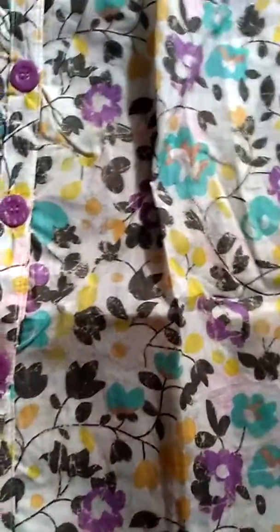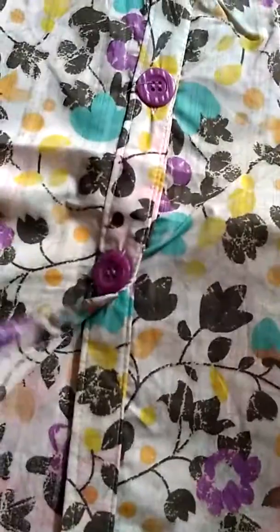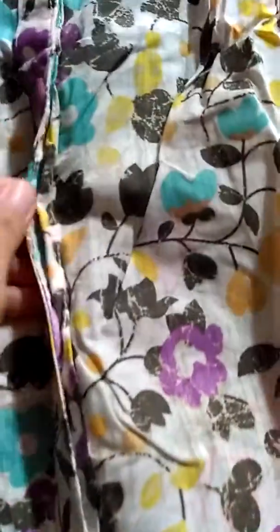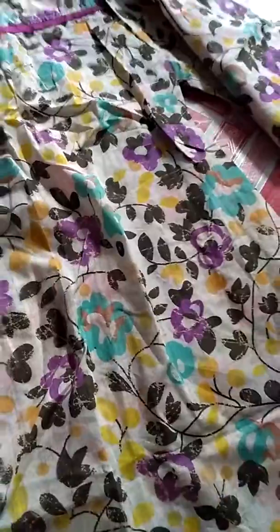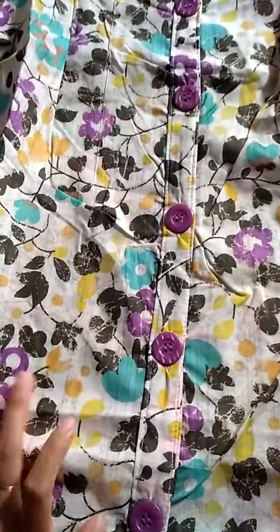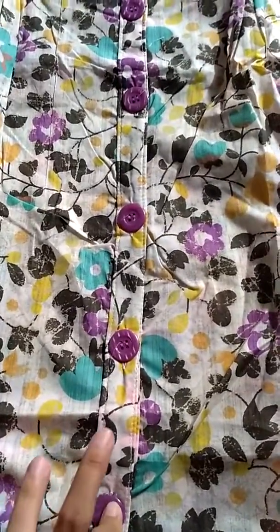Modelnya sangat simpel sekali dan sangat cantik. Ini untuk warna ungu, bisa juga dilihat — jahitannya rapi ya guys. Dan untuk baju ini harganya dibanderol Rp110.000, pengiriman dari Magelang.